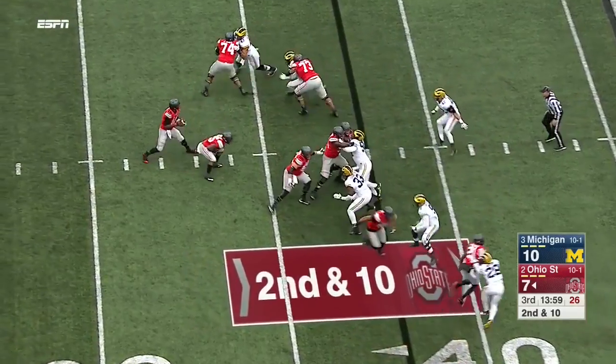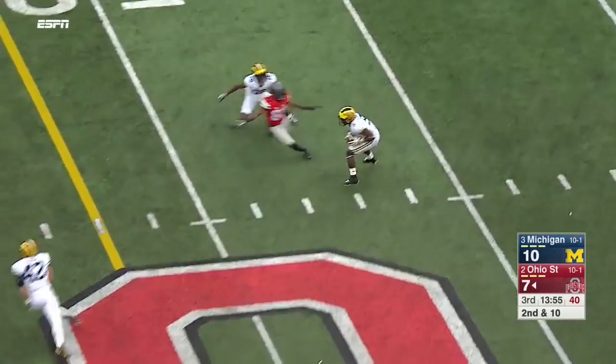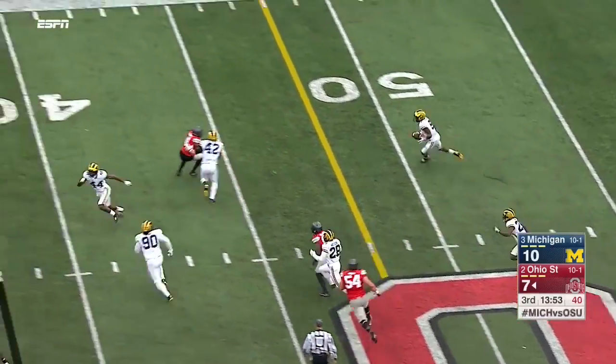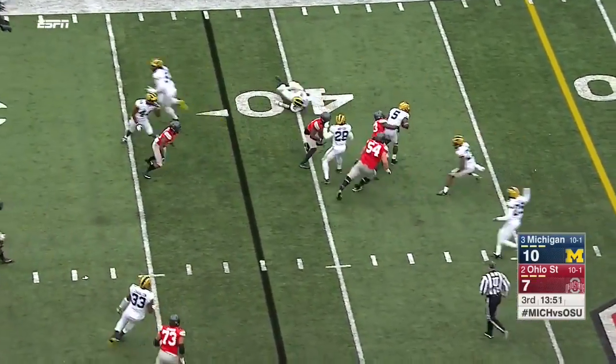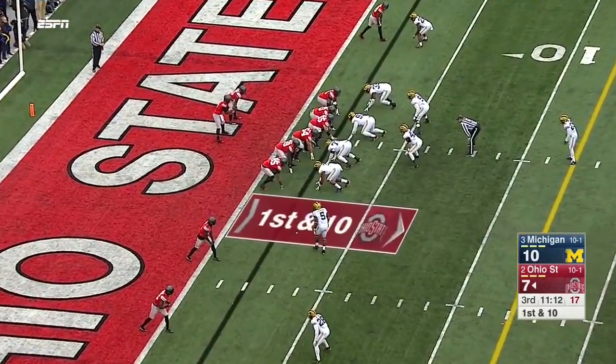Brown is down on the near side, matched up against Campbell. Barrett looks the other direction — off the hands of Samuel. Intercepted by Peppers! Look out — Peppers with the ball in his hand. Electric. Spun down at the 43.